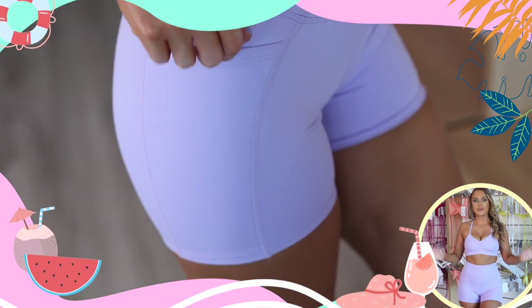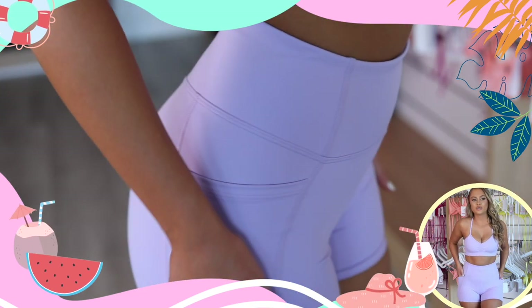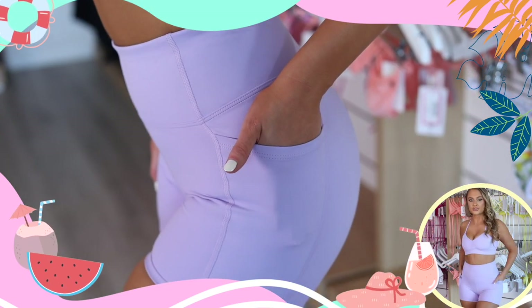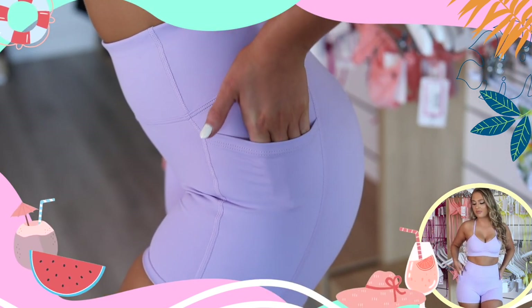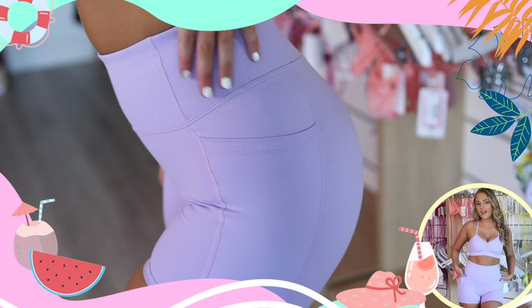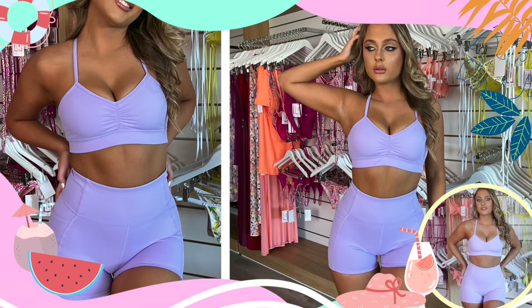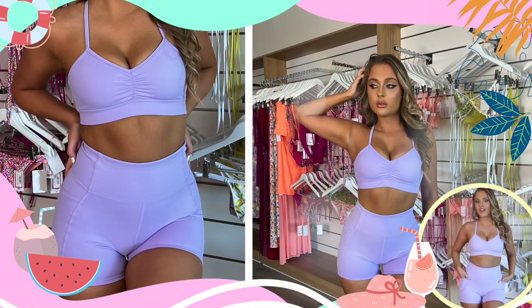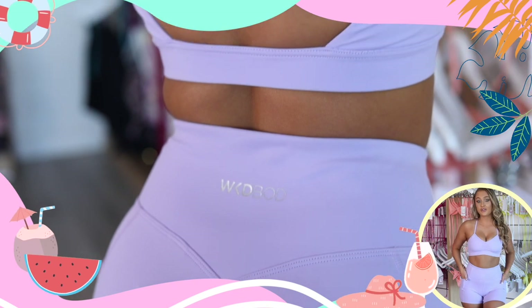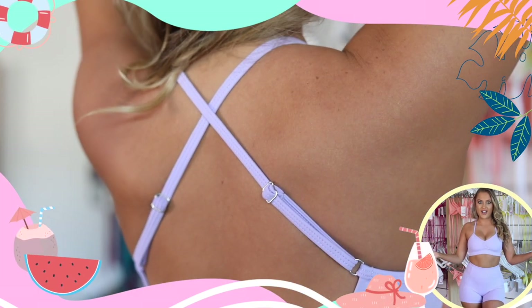One of my favorite things about this set and these shorts is that it has two awesome pockets on either side that are perfect for beach walks. I can put my phone in, go for a run, go for a walk, put my car keys in here. So this is perfect for the gym, going shopping, getting the groceries, running errands. Where would you wear this guys?